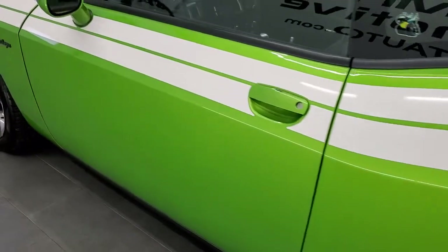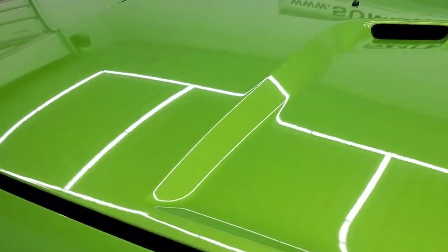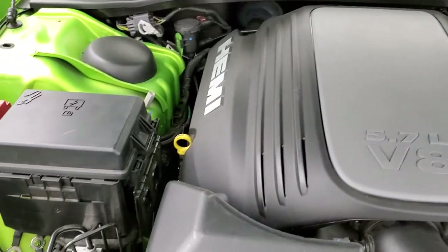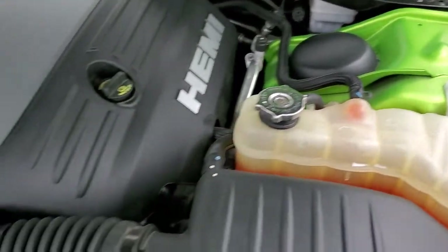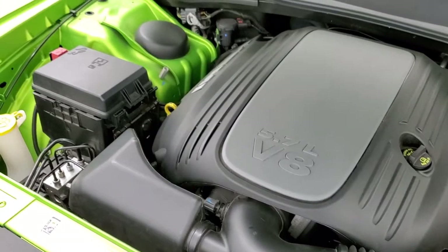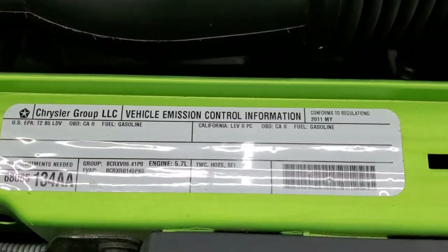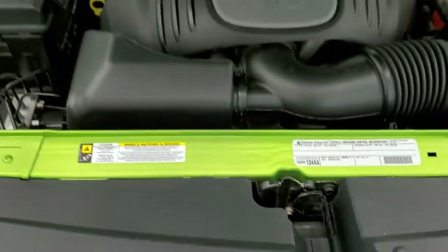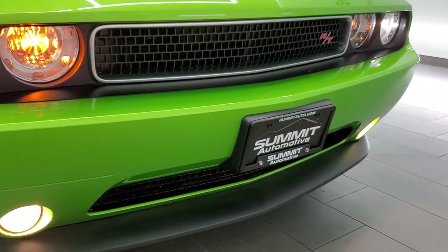The exhaust sounds really good. I would personally like to thank you for checking out the video today, and hopefully from this HD video you'll be able to tell just how clean this car is all the way around, inside and out. Under the hood, you have the 5.7 liter V8 Hemi motor. The engine bay is very clean and runs very smooth. This car has been fully safetied and inspected by our service shop, has a fresh oil and filter change, all the fluids have been checked and topped off, and this car is 100% ready to go — it has its emissions sticker. I would highly recommend this car from a quality and condition standpoint.